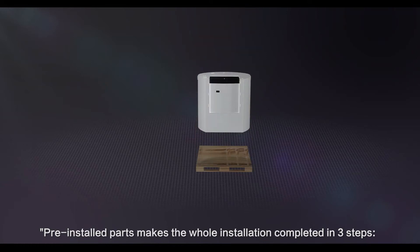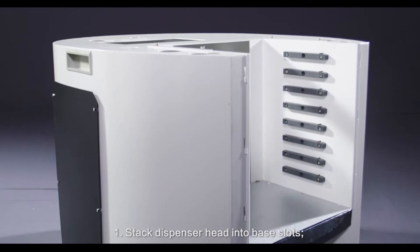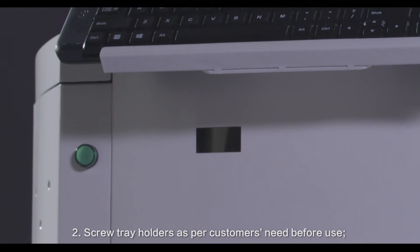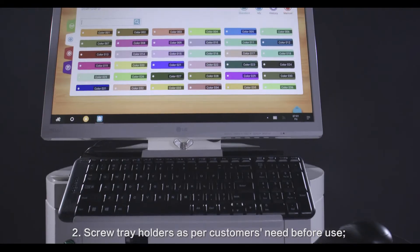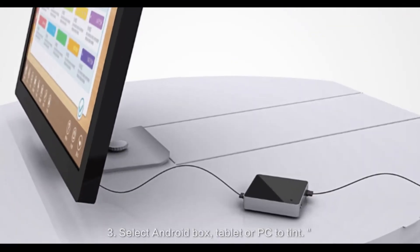Pre-installed parts make the whole installation completed in three steps: 1. Stack dispenser head into base slots. 2. Screw tray holders as per customer's need before use. 3. Select Android box, tablet, or PC to tint.